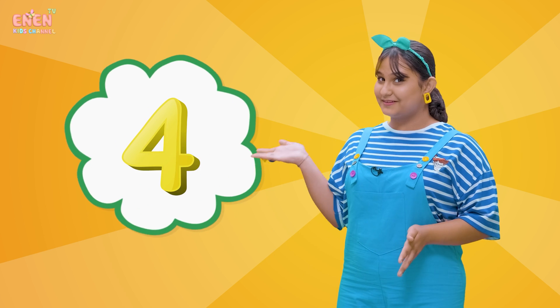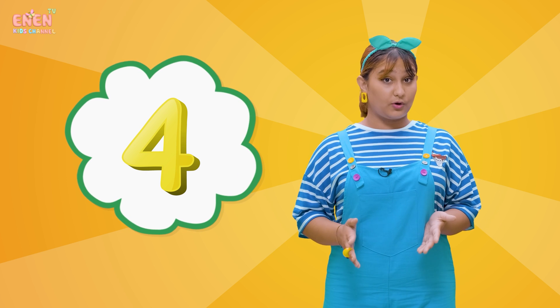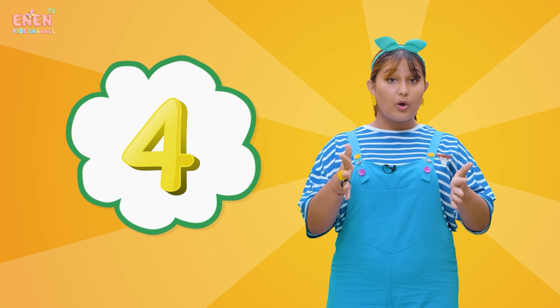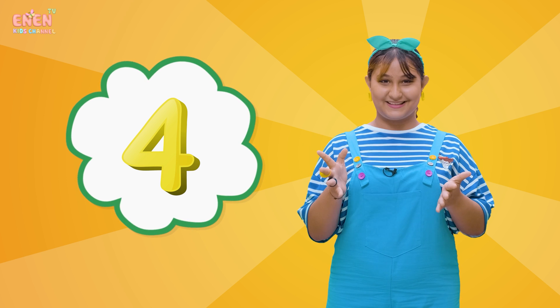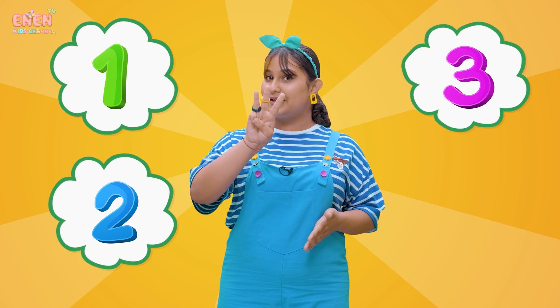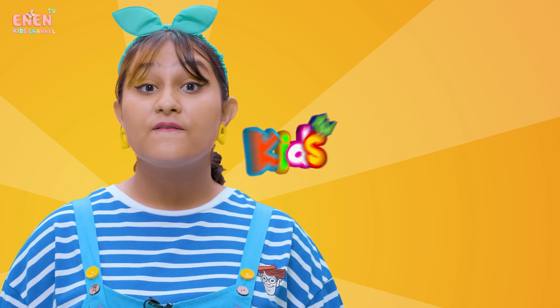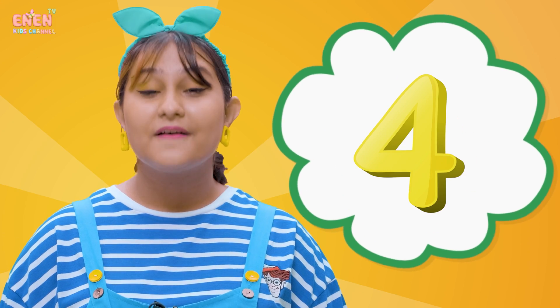Our next number is the number four! Every vehicle has four wheels. That way, it can go and have perfect balance. Now, let's count from the beginning to the number four together. We had number one, two, three, and now four!